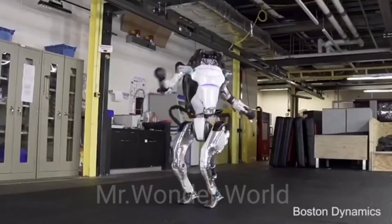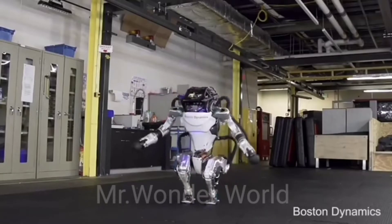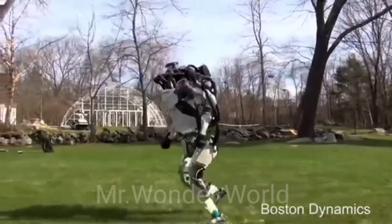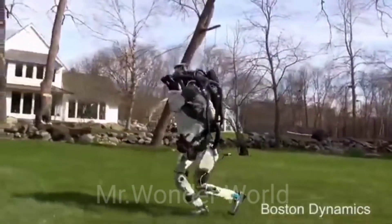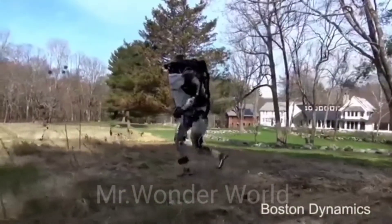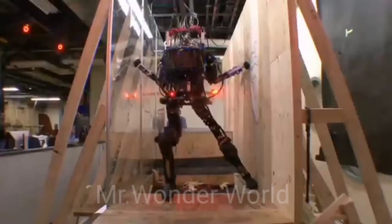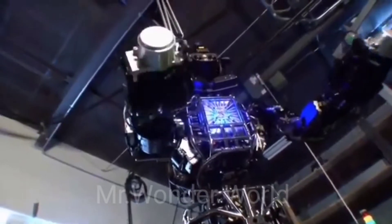This is Atlas, the world's most dynamic humanoid robot, built by Boston Dynamics — a company that was previously owned by Google and now by SoftBank. Thanks to its state-of-the-art hardware and algorithms that allow it to quickly understand instructions.